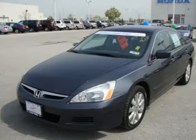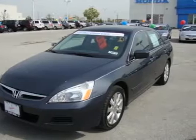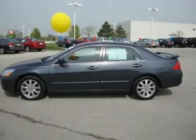An additional 1-year/12,000-mile non-powertrain warranty, balance of original 7-year/100,000-mile powertrain warranty, and a 150-point mechanical and appearance inspection and reconditioning. Affordable price to move.